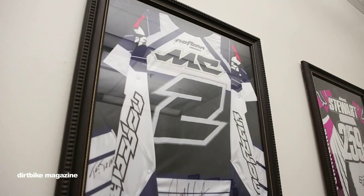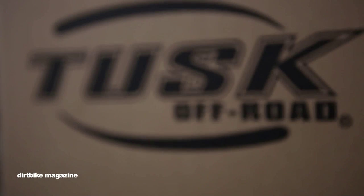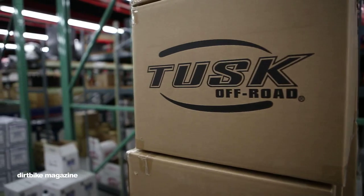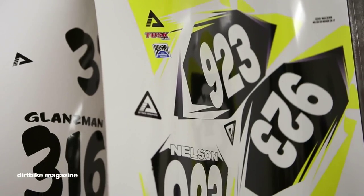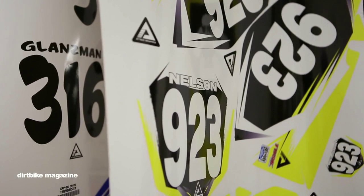Here at our Payson facility, we also have our group that does all of our product development for our private label brands, including Tusk, Primary Drive, Lex, ARC Gear, and we also have ATTAC graphics. All of the graphics are designed and printed here.